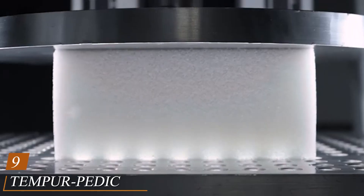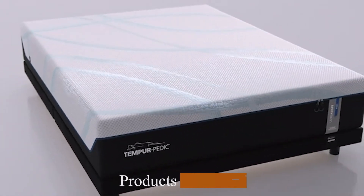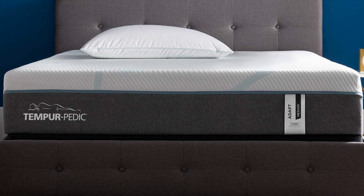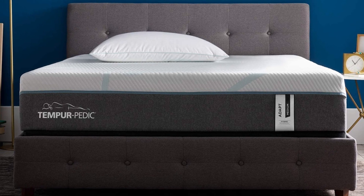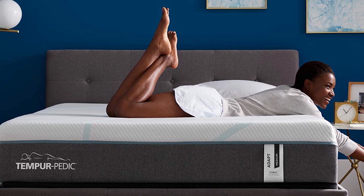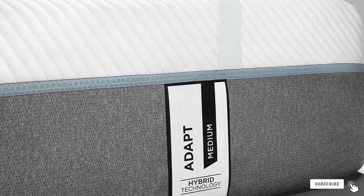Next at number 9, we have the Tempur-Pedic Tempur-Adapt 11-inch Hybrid Mattress. The Tempur-Adapt is on the firm end of medium-firm, but wait half a second and you'll feel the mattress sink and slowly hug every contour of your body while still maintaining support. I slept on the Tempur-Adapt in 2018 and I looked forward to going to bed every night that week. The mattress felt like memory foam on steroids, sinking as it conformed to every pressure point. The dense foam and multitude of coils give it a sturdy, supportive surface that kept my back from getting out of whack, and thanks to its dedicated foam border, I could sit on the edge without sliding off.